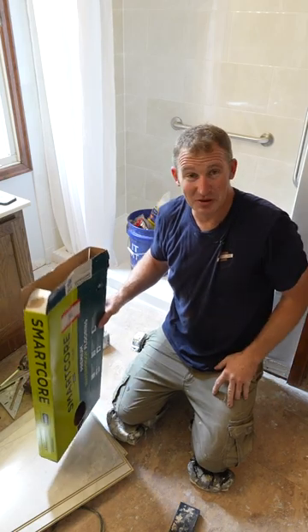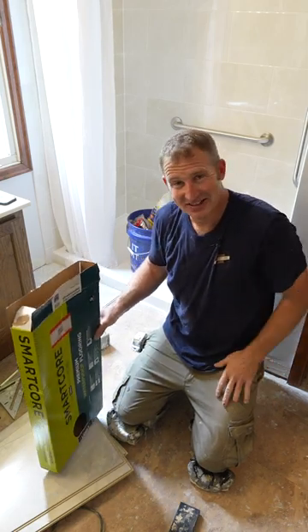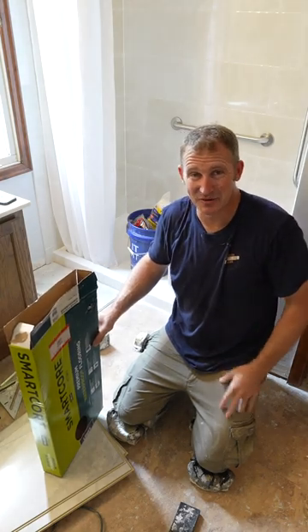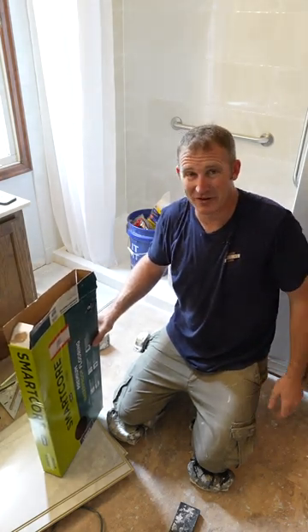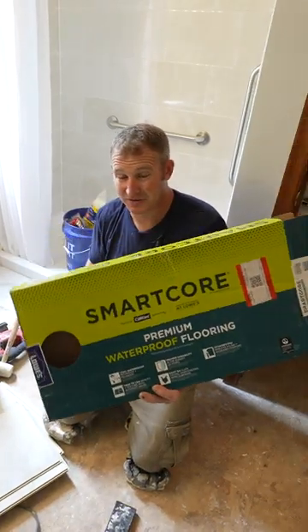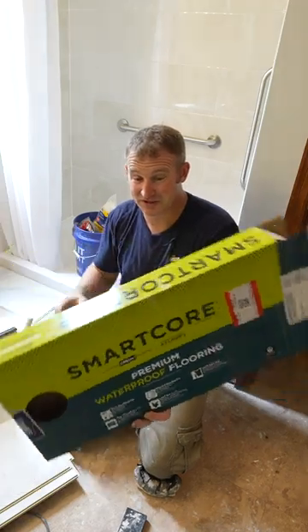I don't exactly know how I feel about it, but these days tile is kind of going out. The expense and the labor of people doing tile work is getting to be too much, and they just keep coming out with better and better stuff as far as laminate floating floor systems.